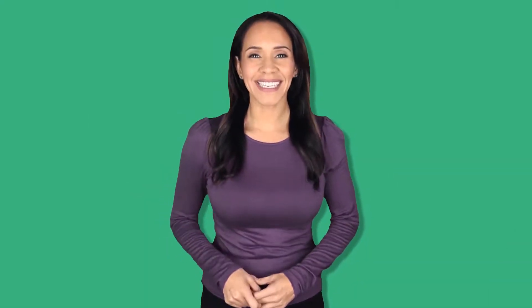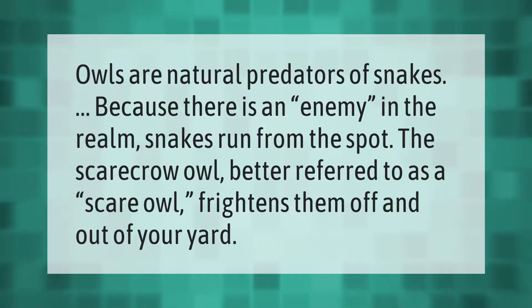Owls are natural predators of snakes. Because there is an enemy in the realm, snakes run from the spot. The scarecrow owl — better referred to as a scare owl — frightens them off and out of your yard.